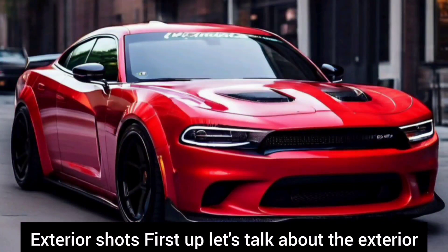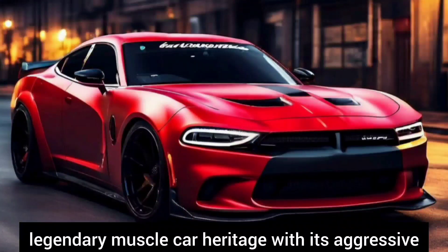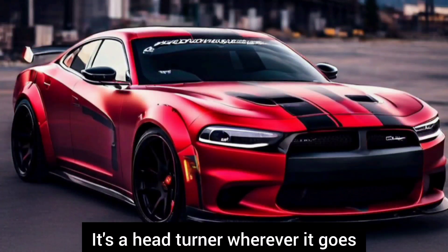First up, let's talk about the exterior. The Charger Daytona UF pays homage to its legendary muscle car heritage with its aggressive stance, aerodynamic profile, and signature Daytona styling. It's a head turner wherever it goes.